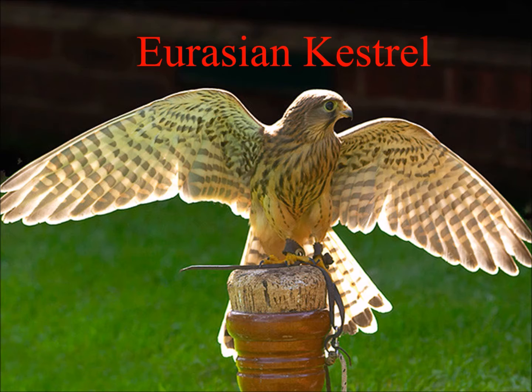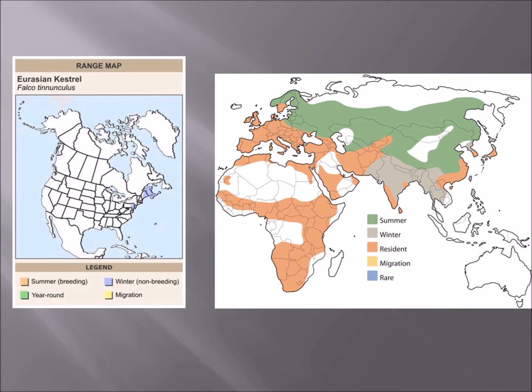Eurasian kestrels. As the name suggests, they live in Europe and Asia. But if you look on the left of the map, you can see they barely do range into the eastern United States.